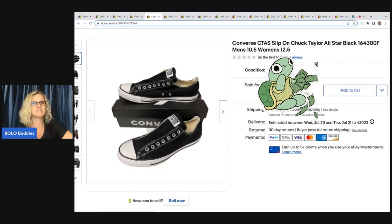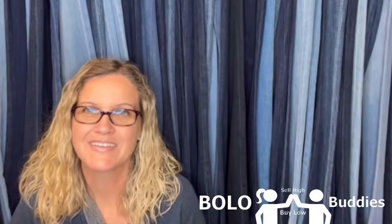They're brand new in the box Converse. Like, Courtney, quit being cheap. Hey, Bollobuddies, thanks for watching.